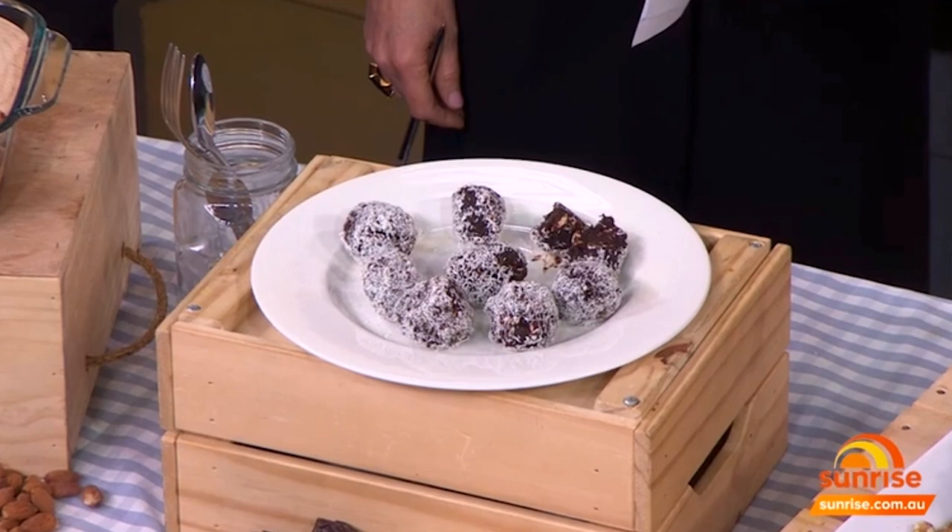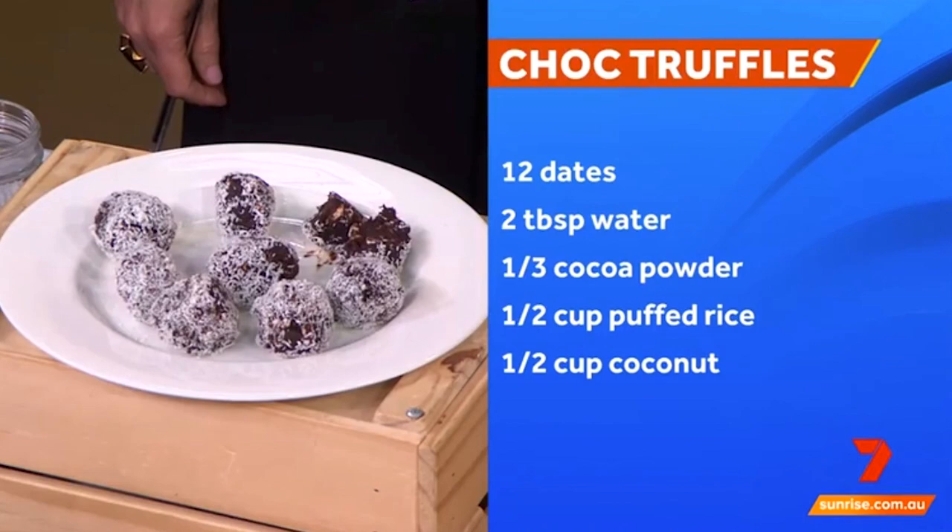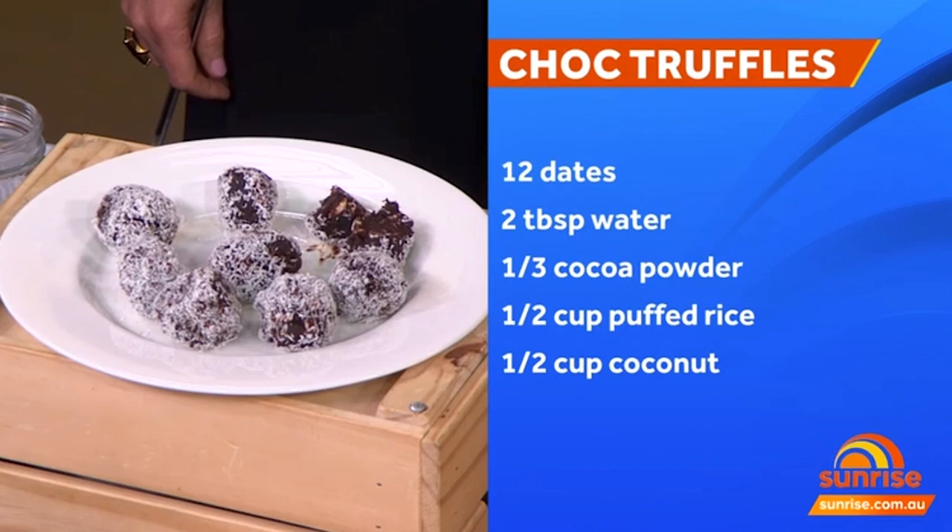The key feature and hero of the truffle is dates. Dates are rich in potassium, and potassium is really important for keeping our heartbeat regular and nice and steady. I put some cacao in there as well, which is great for improving circulation and has antioxidants that help lower blood pressure.